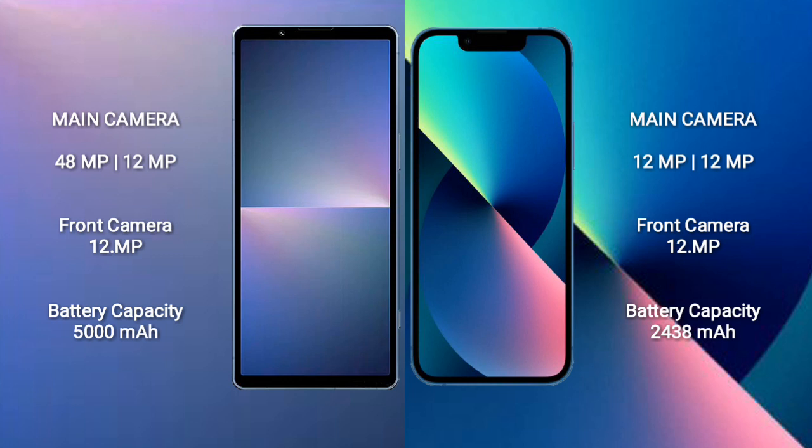Sony Xperia 5 Mark 5 features a dual camera setup with 48 megapixel plus 12 megapixel, and a 12 megapixel front camera. iPhone 13 Mini also features a dual camera setup with 12 megapixel plus 12 megapixel, and a 12 megapixel front camera.